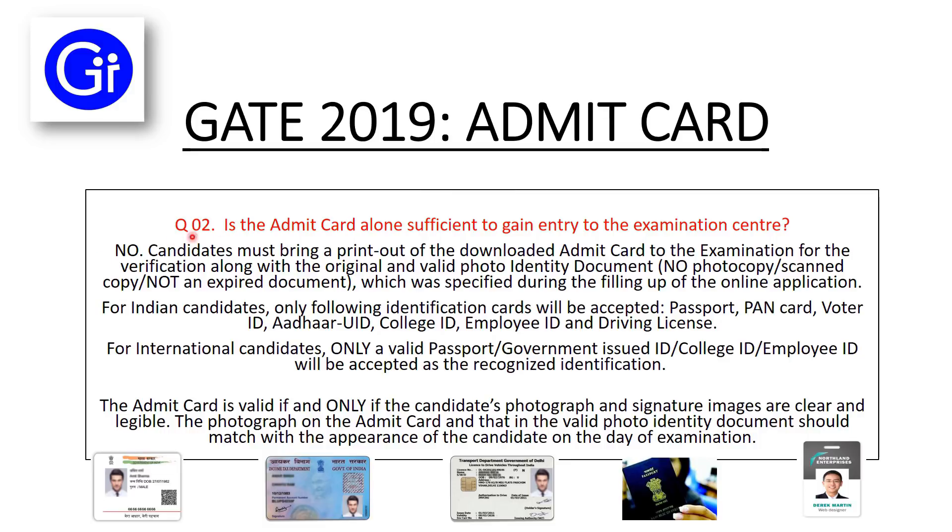The second question is: is the Admit Card alone sufficient to gain entry in the examination center? The answer is no. Candidates must bring a printout of the downloaded Admit Card to the examination for verification, along with an original and valid photo identity document — no photocopy, scanned copy, or expired document — which was specified during the filling up of the online application.